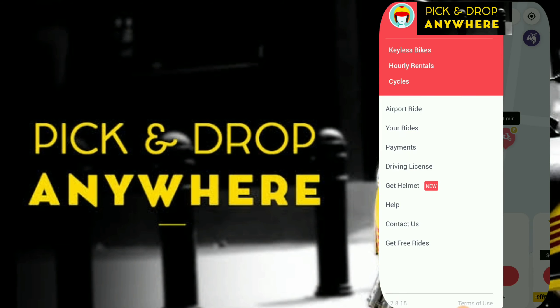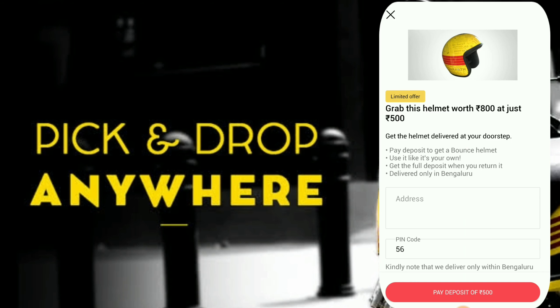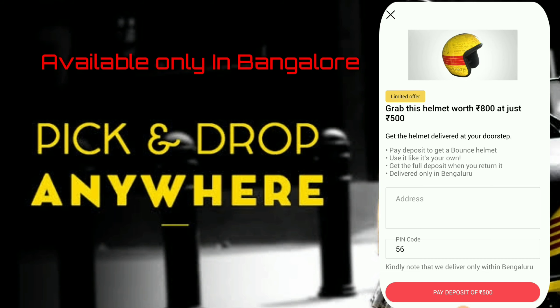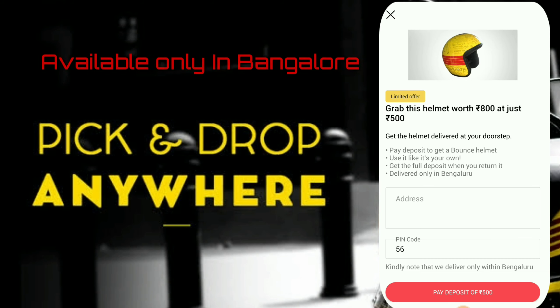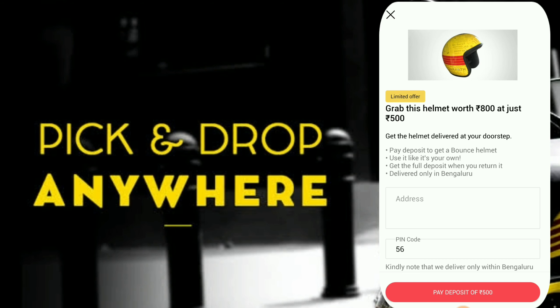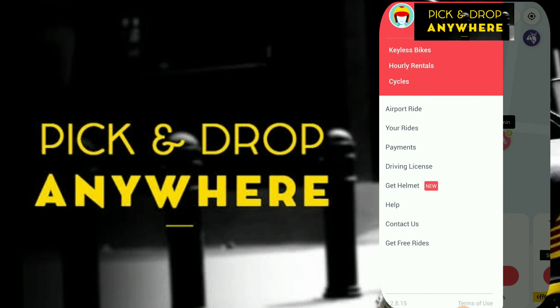There is also a new feature uploaded by the Bounce team — you can buy a helmet through the app. You pay around 500 rupees as a deposit, buy the helmet, use it for some days, and whenever you don't want to continue, you can return it and your money will be refunded. This is one of the best features done by Bounce.